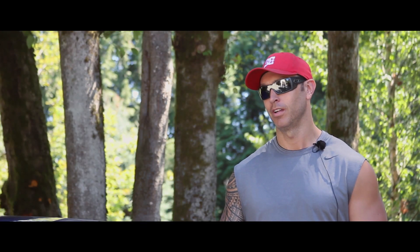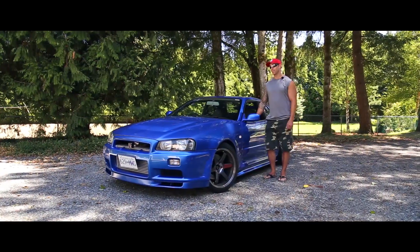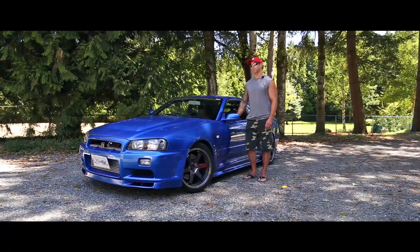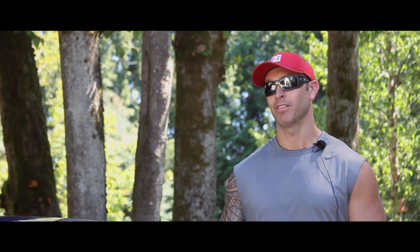It puts a smile on my face every time I drive it. Everyone who comes in this car says it's the most awesome car they've ever been in.